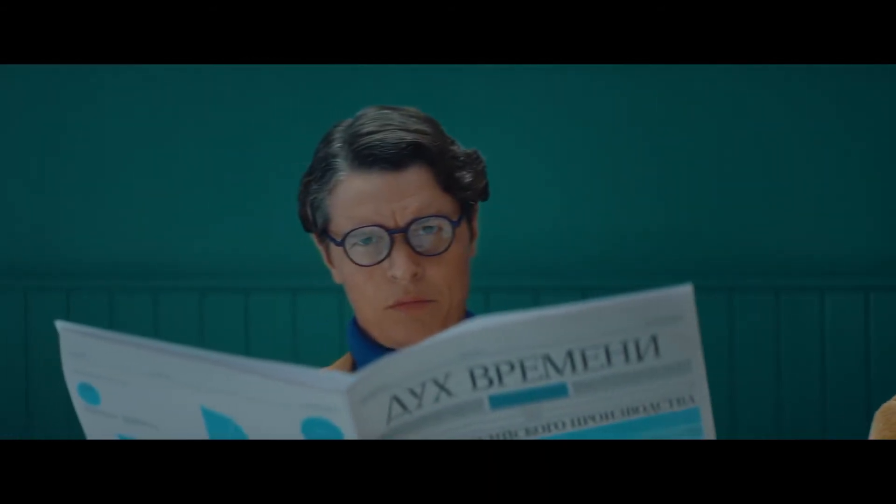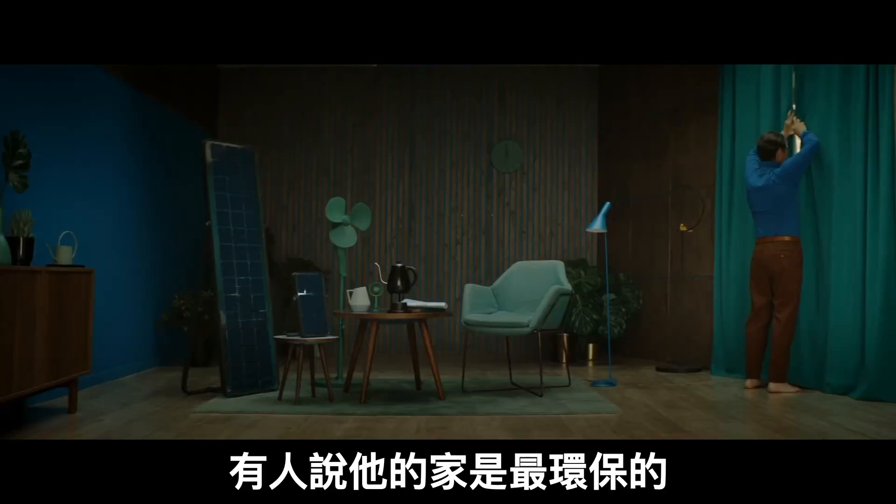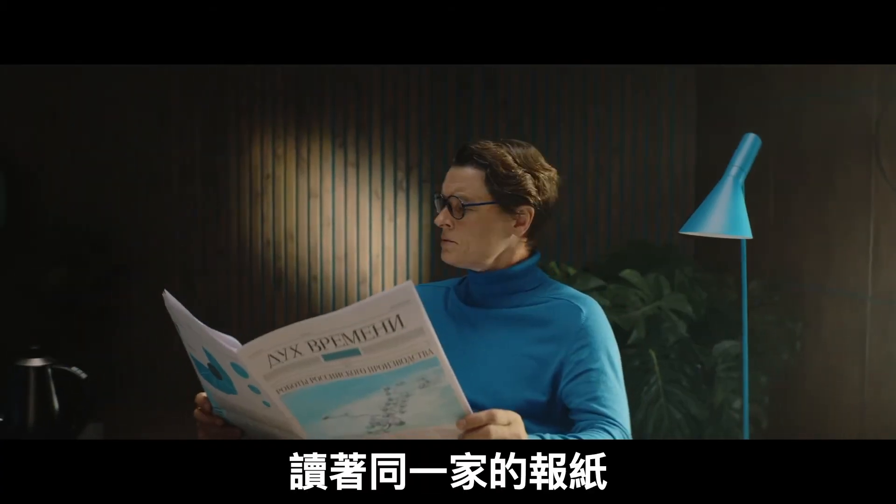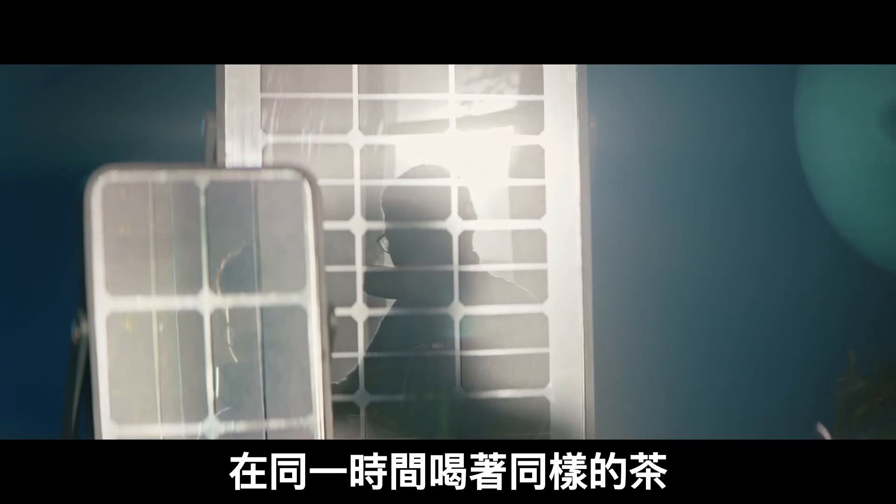Here comes Jens. Jens lives on the top floor. One could say he's the greenest person in the house, and probably the smartest. The same newspaper, the same time, with the same cup of tea.